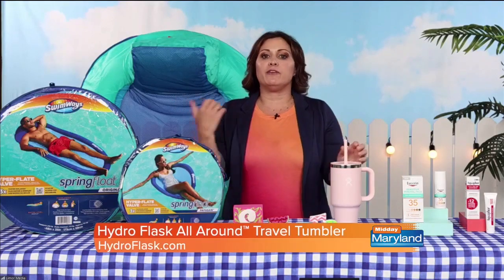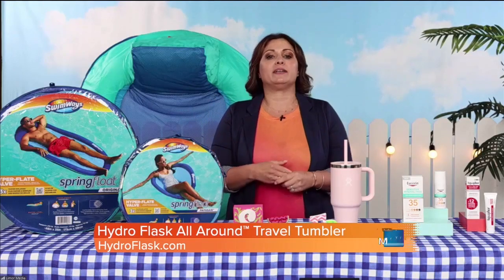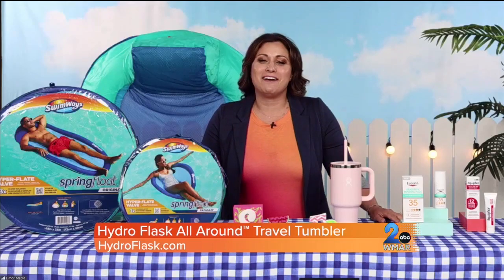It also has a flexible press-in straw lid for easy sipping and splash-proof spills. They're dishwasher safe and cup holder compatible. They come in a number of chip-resistant colors, and you can purchase at HydroFlask.com.